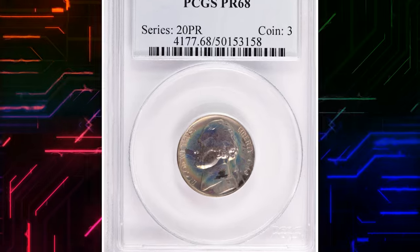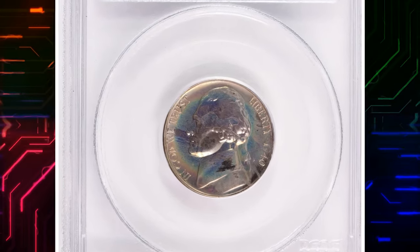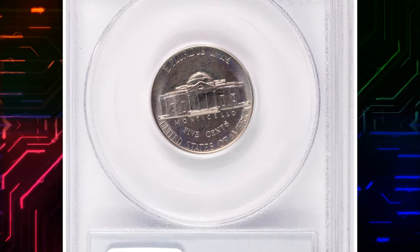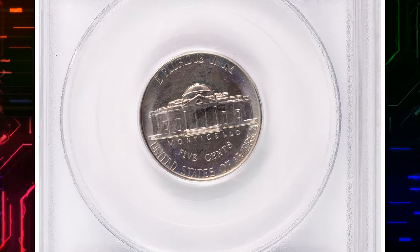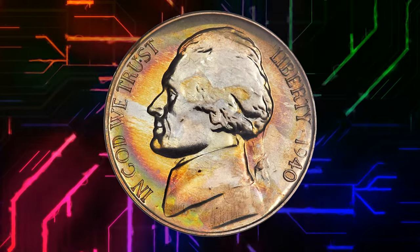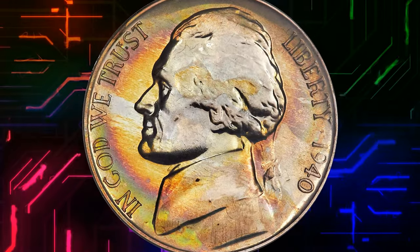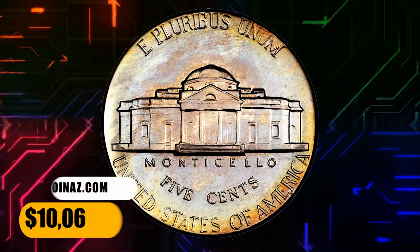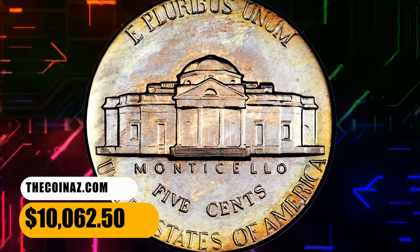Number 4. This is a 1940 Jefferson Nickel with Reverse of 1940, graded as PR-68 by PCGS. This amazing coin has exceptional polychrome toning, especially vibrant on the obverse. The devices are sharply rendered, and the pristine fields are deeply mirrored. It was sold for $10,062.50.